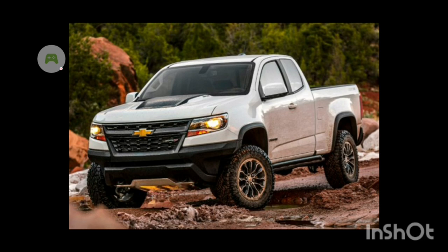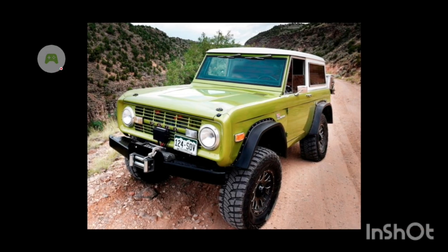Next would be the Chevy Colorado. Like I said in my last top five vehicles video, it could be like the Ford Ranger — just a police truck or something, a minimalistic vehicle that you could just drive around for fun, not do too much with. Maybe a little rock crawling or just make it go fast.